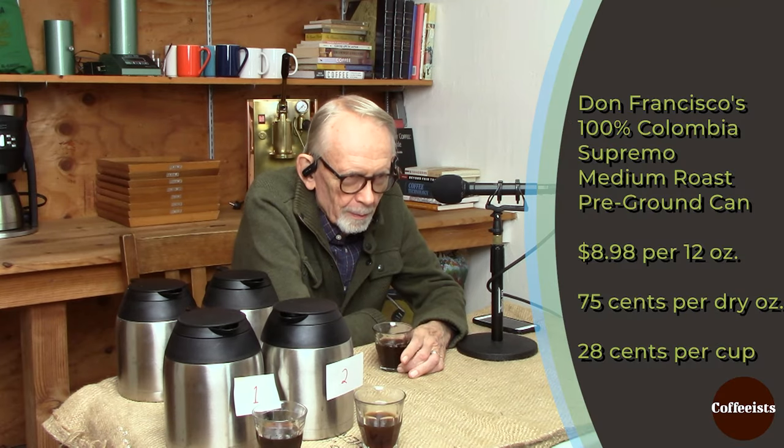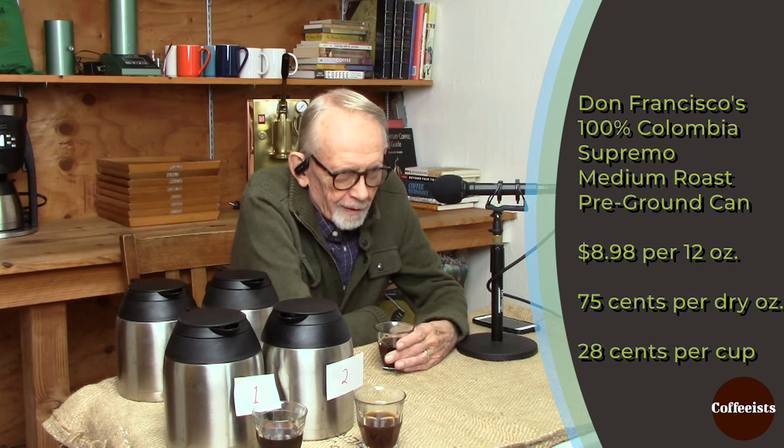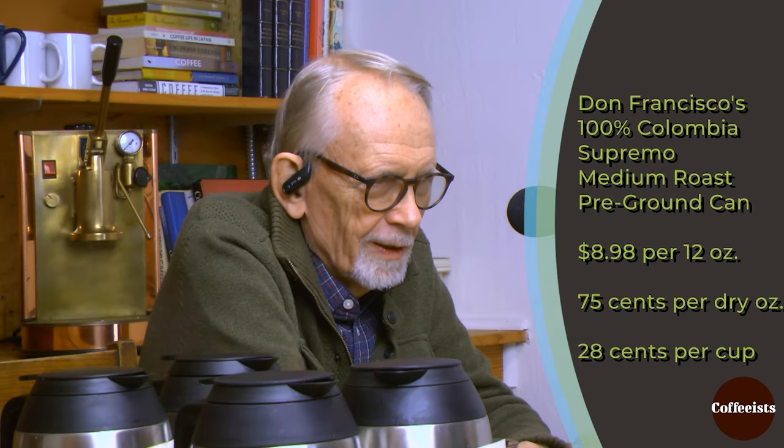If you look at the label, this is a traditional way of labeling Colombia. They're calling it Supremo, which is a grade of Colombian coffee — that is only large beans. So it's a size grade, really, not a taste grade. I think theoretically it might be better than Excelsior, which is the next grade down. But it's a typical way of labeling generic Colombian coffees. At any rate, it's too bad — I would love to taste that whole bean. It would probably show much better.